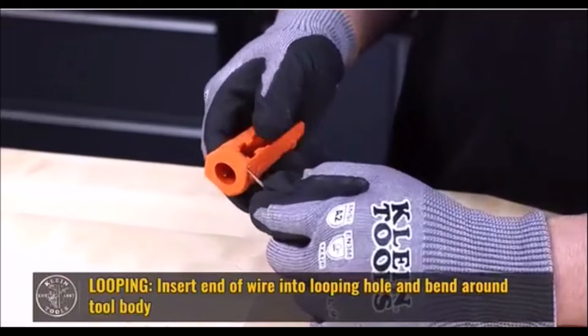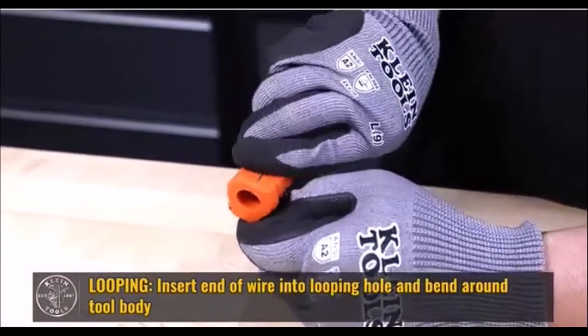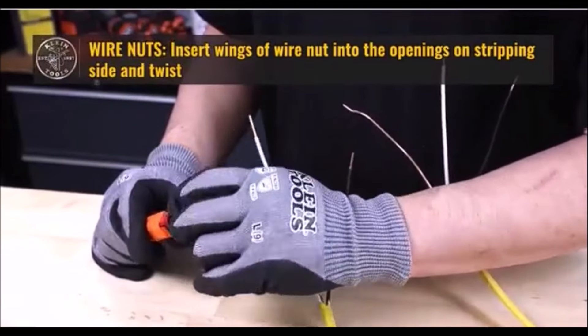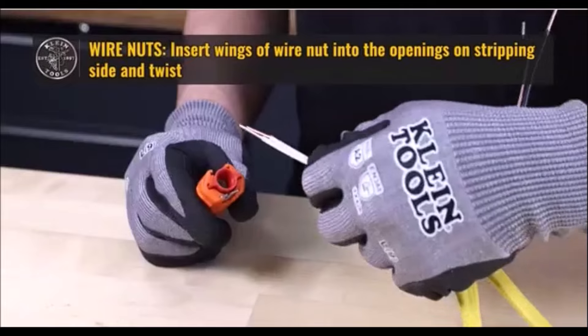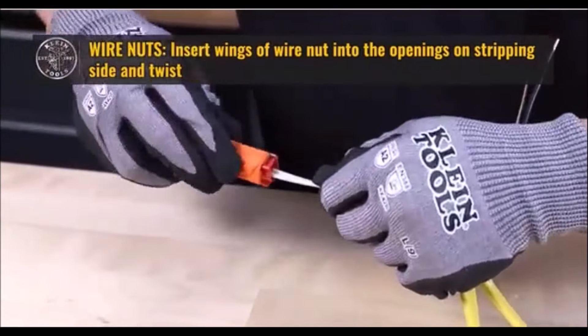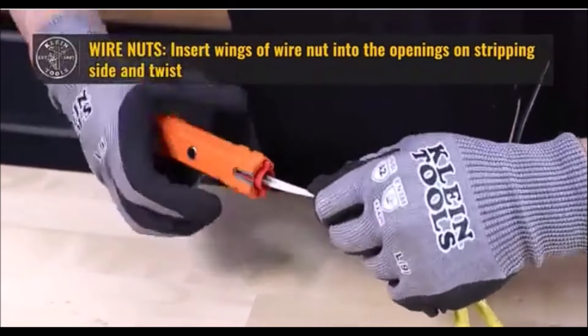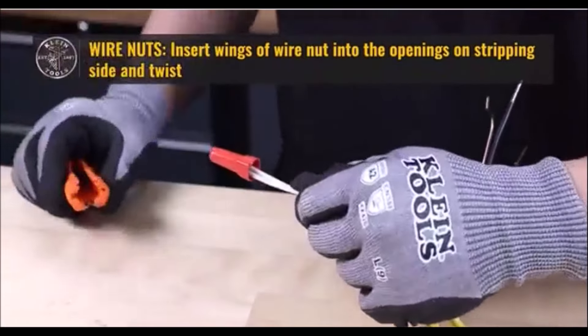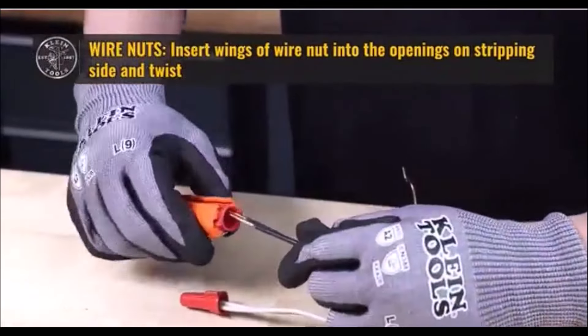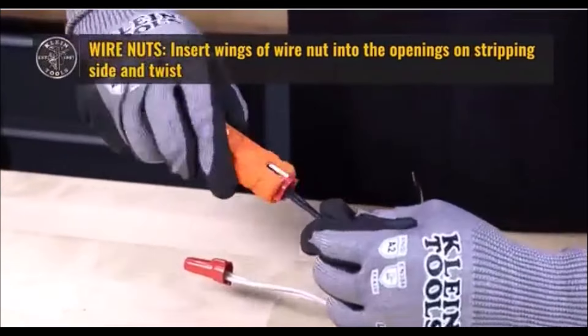The magnetic storage feature allows for easy mounting on metal surfaces, so it's always within reach. Its bright orange color ensures high visibility in toolboxes and low-light areas, reducing the chances of misplacing it. Pocket-sized and portable, this tool fits easily into tool pouches, making it ideal for on-the-go tasks. Overall, this 5-in-1 tool is a handy, multifunctional solution for any wiring project, offering reliability and convenience in one compact design.